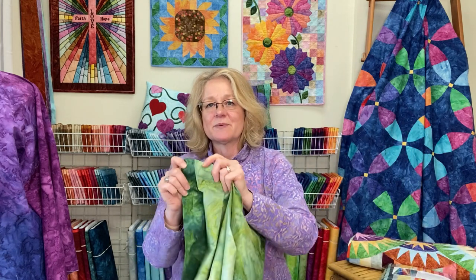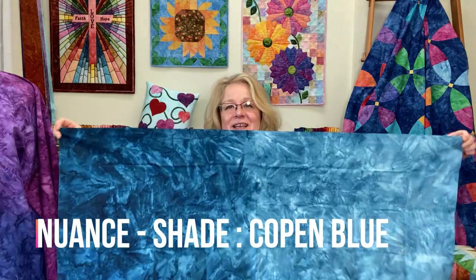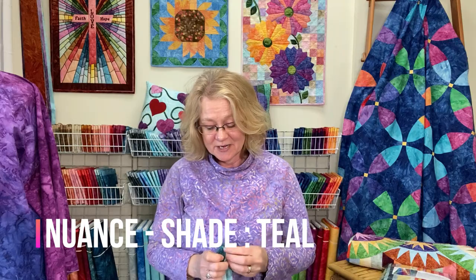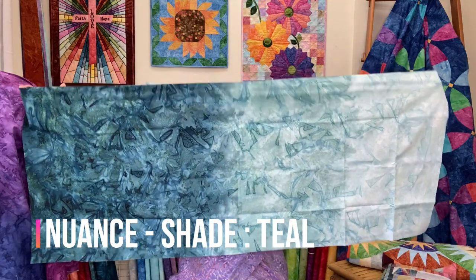You can cut the green fabrics on the bias to get a really beautiful vine to fuse onto any project. You can also stack up different shades of light to dark green on a leaf and it's just beautiful. The next fabric in this collection is Copin Blue — a really beautiful shade, again from light to dark. Then we have Teal, which combines blue and green into a beautiful teal.